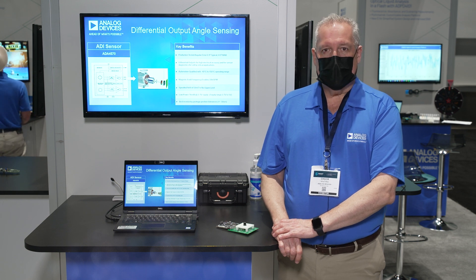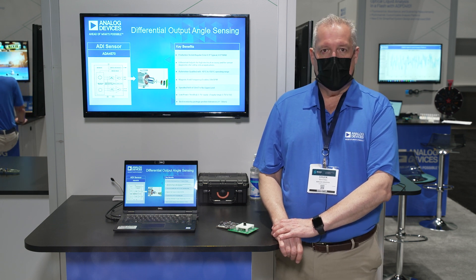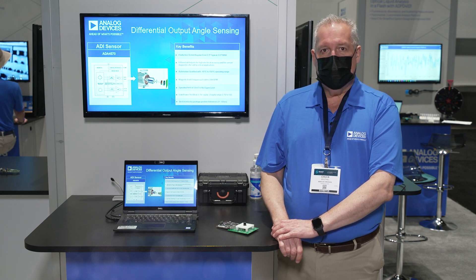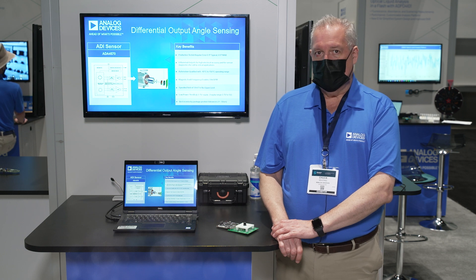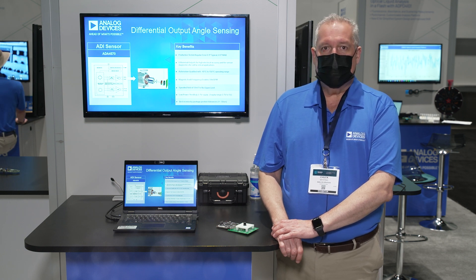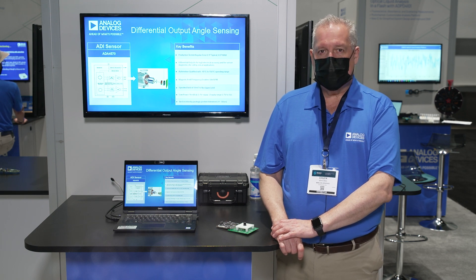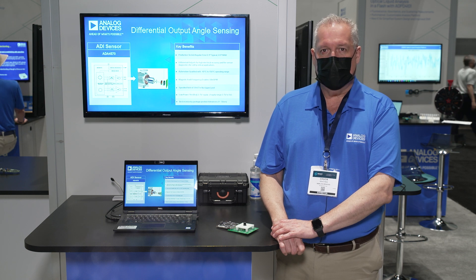Analog Devices Magnetic Position Sensing Solutions offer precision measurement and wide operating magnetic windows, designed primarily for motor position applications and other applications. Patented sensor geometries and processes allow ADI to bring industry-leading accuracy and a robust solution that can eliminate the need for shielding against stray magnetic fields.